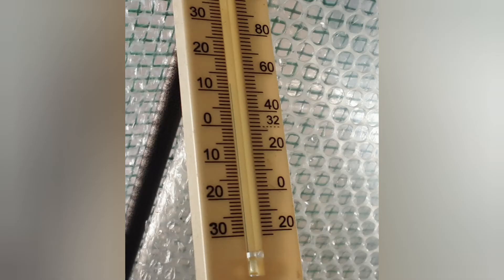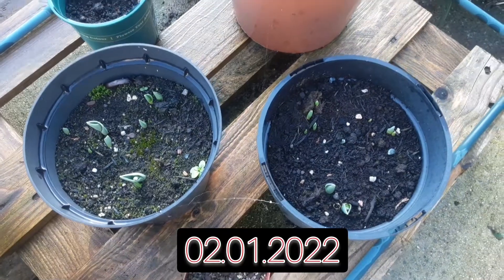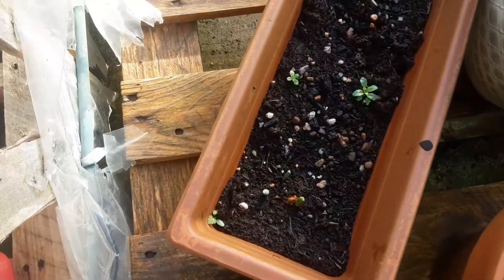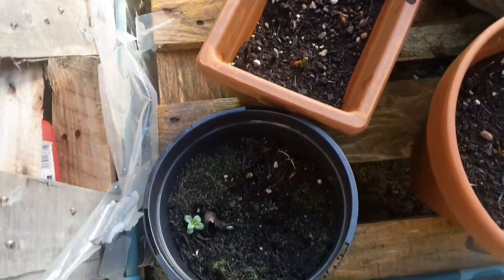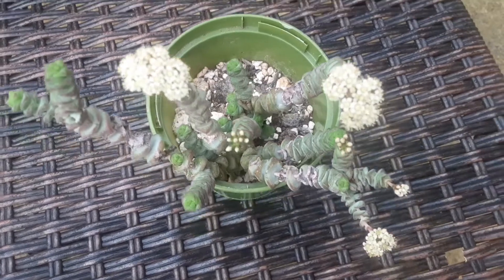Hello guys, look at the temperature in the greenhouse and outside — it's still so mild that my tulips are starting to come out, and it's just the beginning of January 2022. Let's have a look at what's going on in my greenhouse.